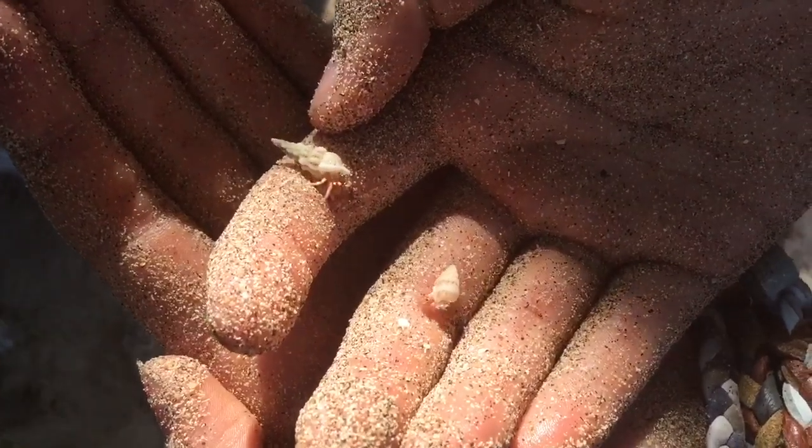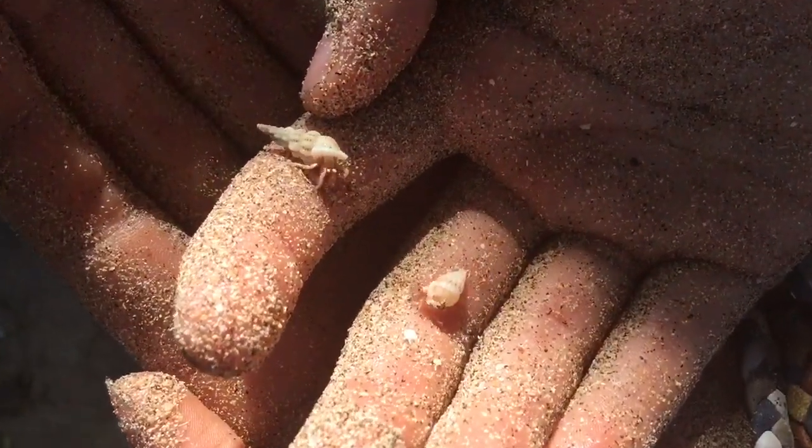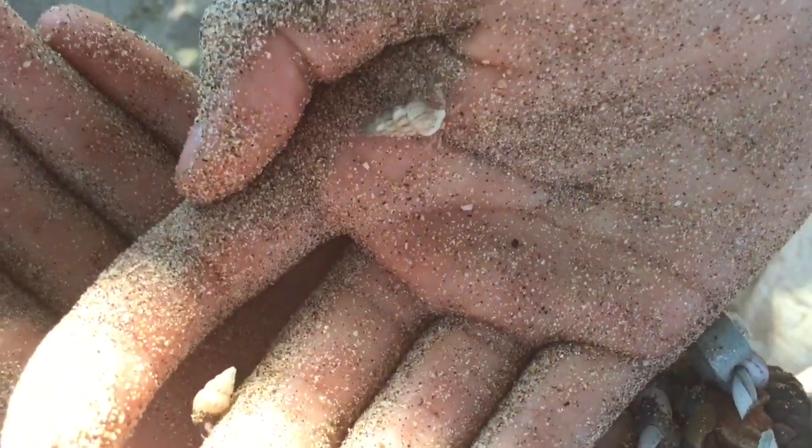We found hermit crabs and they had such an amazing environment, and it gave me a lot of inspiration on what I can put in my new tank when I get it. The hermit crabs that I saw there were Ecuadorians, and there were also some strawberries — a few of them — and most of them were actually really really tiny. It was so cute.